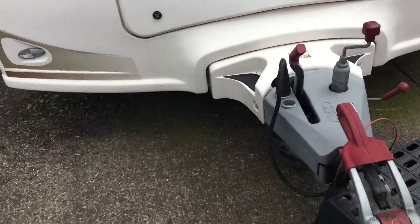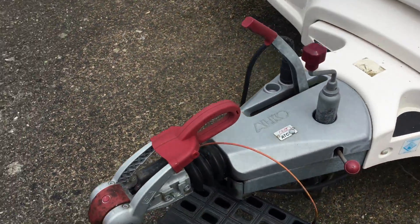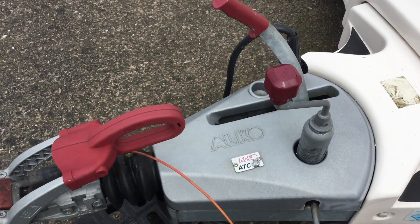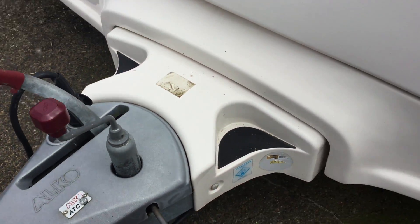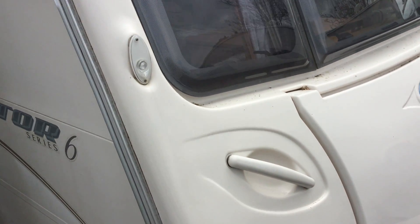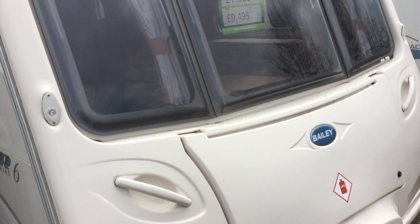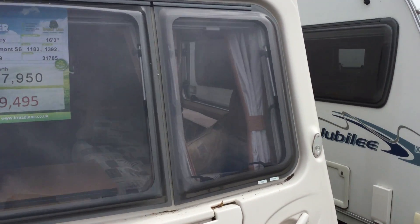I'll show you around the external condition of the caravan. It's got an ALCO wheel lock and ATC fitted. I'll just show you around the near side and the storage hatches. As you can see, it's in very good working order.